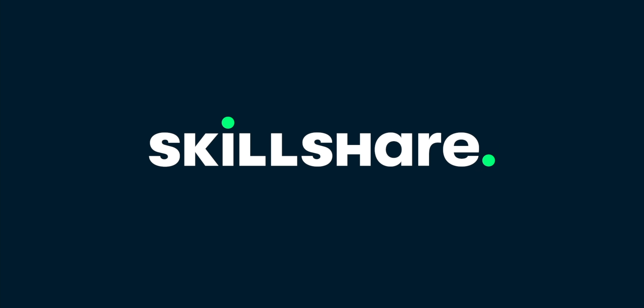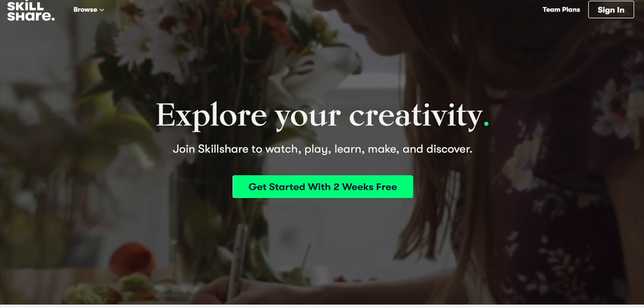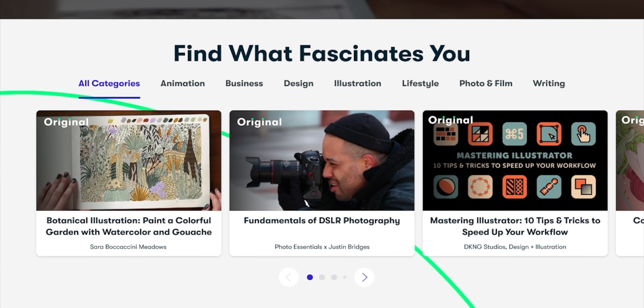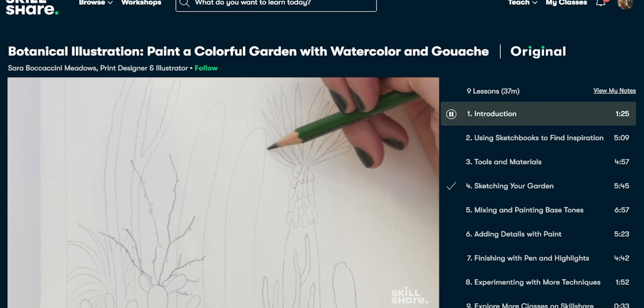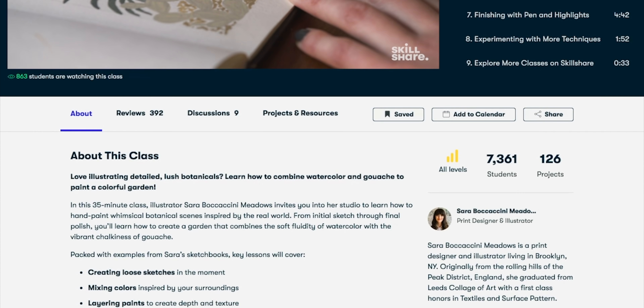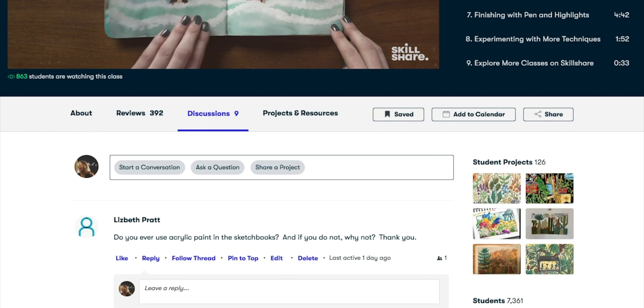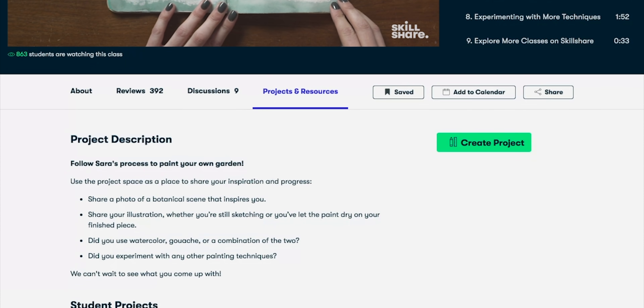I also want to thank Skillshare for sponsoring this video. Skillshare is an online learning platform where you can learn new skills like web design, photography, and video. It's perfect for anyone who wants to expand their knowledge and creativity and is suitable for both beginners and professionals. With the current climate, I feel like it's a great time to learn a new skill or deepen an existing passion. One of my favorite topics is UI UX design, and Skillshare has some of the top UI UX classes so you can master your skills.